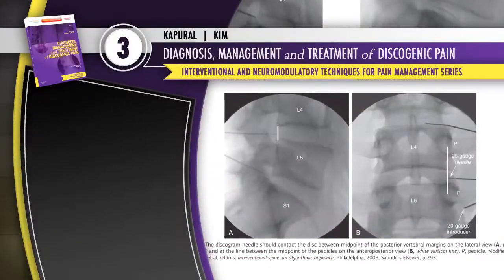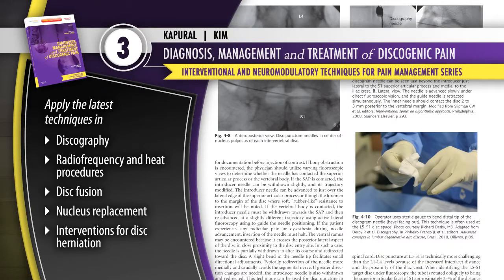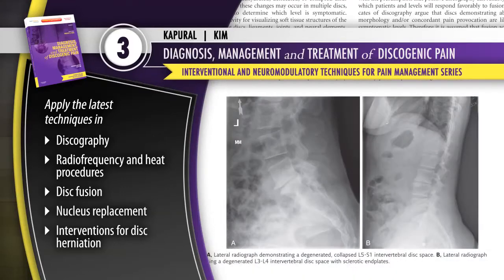Volume 3, Diagnosis, Management, and Treatment of Discogenic Pain, provides the guidance you need to optimize outcomes and minimize risk by applying the latest techniques in discography, radiofrequency and heat procedures, disc fusion, nucleus replacement, and interventions for disc herniation.